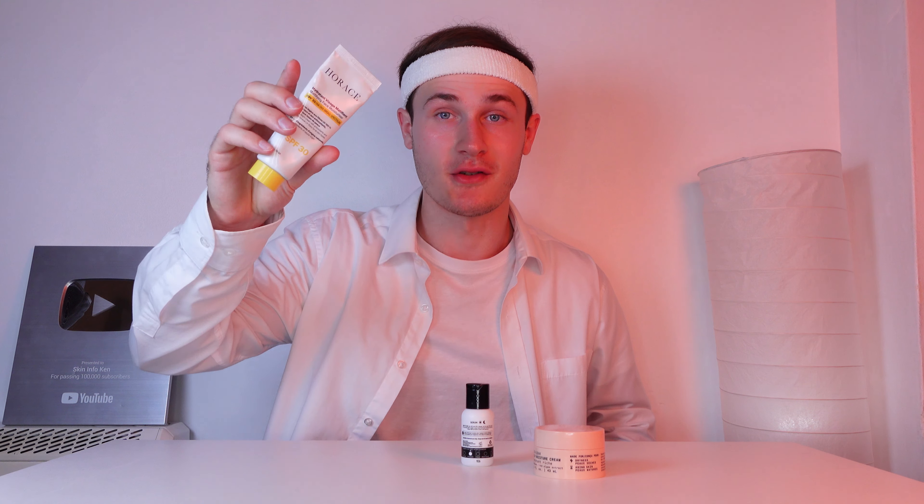Now let's look at some honorable mentions that didn't quite make it into the summer skincare routine, although they might because I do change it up frequently. First up, we have Horace's Mattifying Face Moisturizer — on mornings where I wake up late and don't have enough time for my full routine, this is a lifesaver. Instead of applying two products — a moisturizer and an SPF — I can just apply this one. Next up, we have the Inkey List Hyaluronic Acid. As my skin tends to get more dehydrated in the summer, I don't use hyaluronic acid as much, but when my skin feels hydrated enough I do use it. I prefer this one because it has more of a liquid texture rather than a dewy formula.